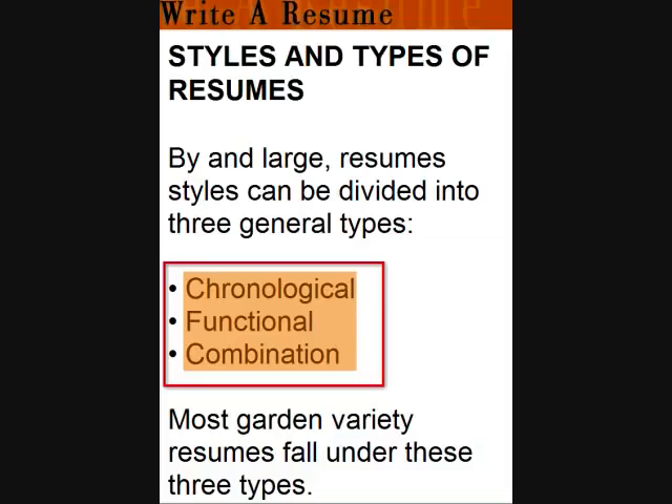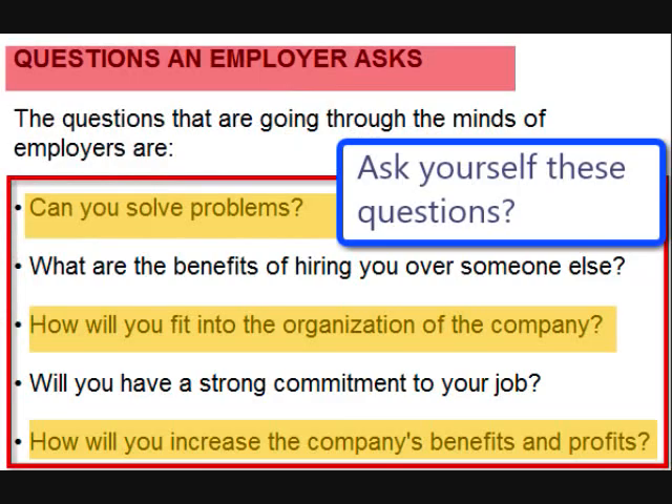The third style is a combination, which is simply a combination of the chronological and functional formats. This format allows one to present one's skills, education, and abilities in an effective manner to help the reader — the employer — to see some sort of order and chronological history to one's experiences. We recommend the combination format style to write your resume.